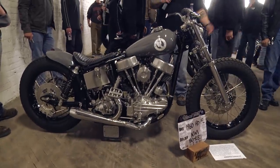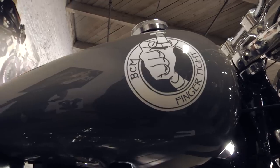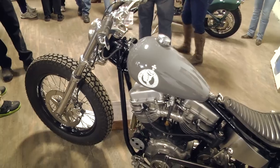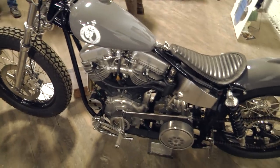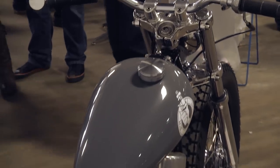A '60 pan head from Kim Boyle — obviously a very functionally built bike. Awesome brakes; he's got a set of PM brakes on it. Just a really, really clean pan that he built to ride, and it shows. Great pan head.